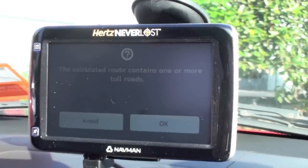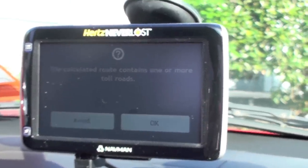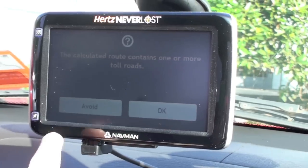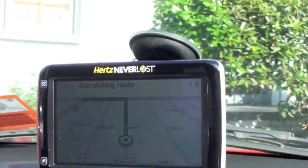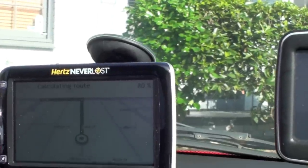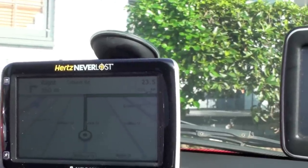So I'm just reversing, and it says the calculated route contains one or more toll roads, so I'm going to say avoid. Actually, the road does contain a toll road, but not as far as I'm going, so I'm not exactly sure.